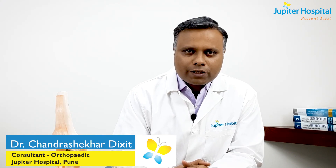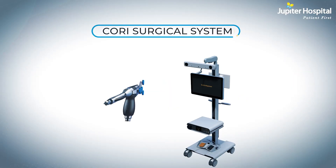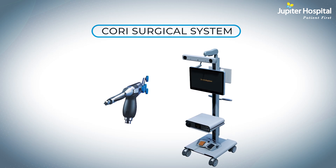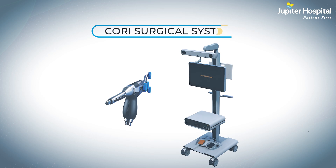I am very glad to introduce a second generation, most advanced robotic knee replacement system in our hospital, called Cori. This is the most advanced and most state-of-the-art facility available in the world.